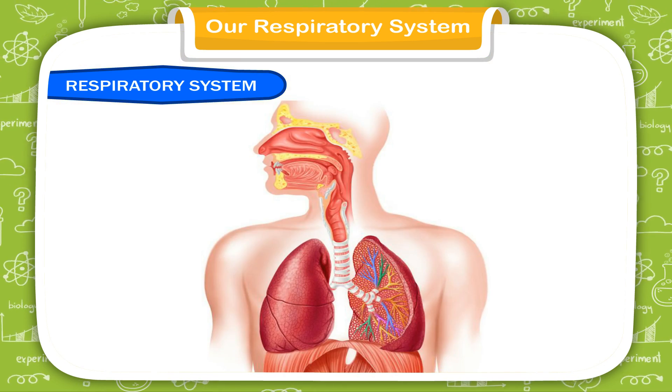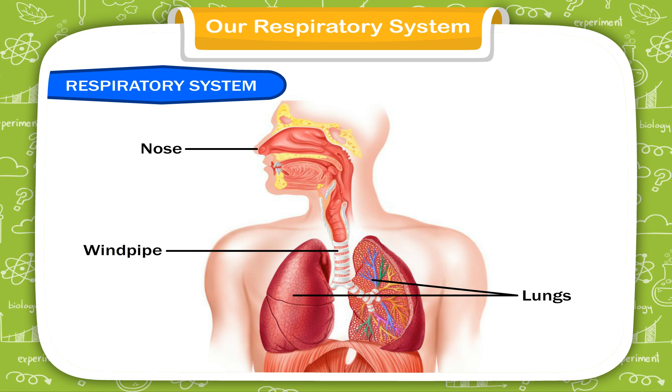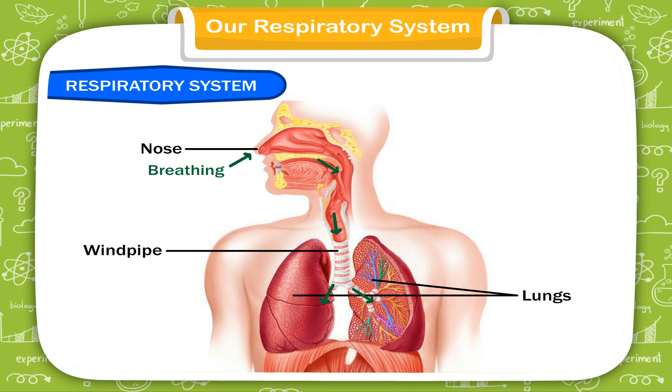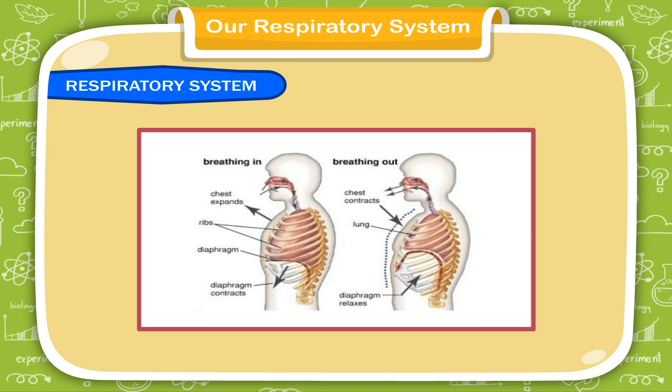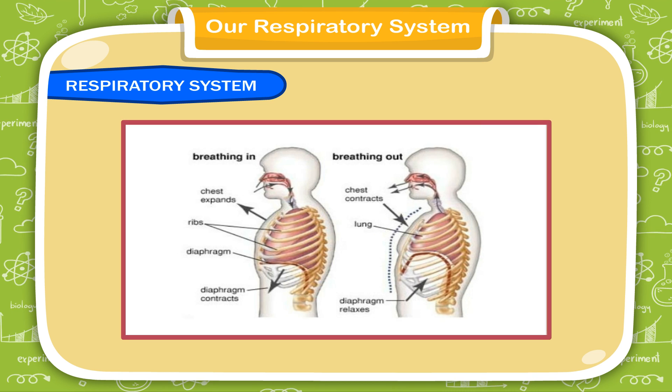Our respiratory system consists of the nose, windpipe and lungs. While breathing, air enters through our nose and reaches the lungs through the windpipe. Our lungs absorb oxygen from air and send it to the blood. The oxygen reaches all parts of our body through the blood. This oxygen burns the food we eat to give us energy.